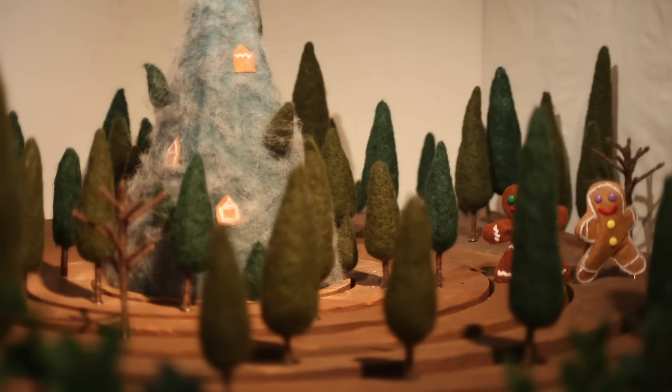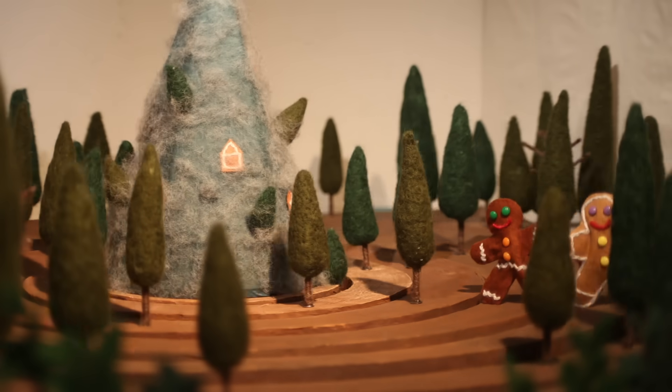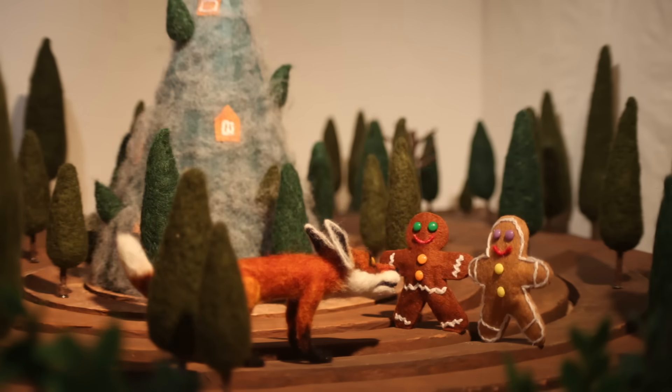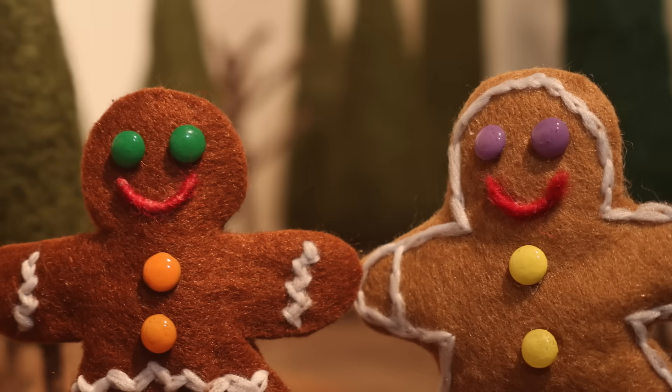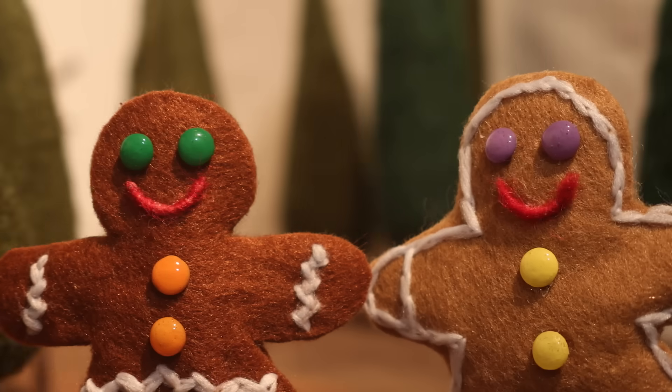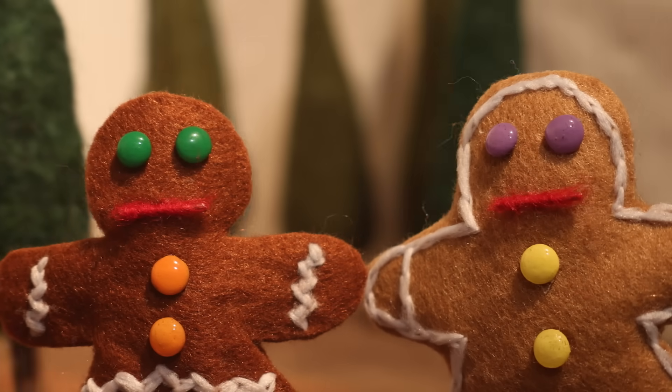Two perfectly rational gingerbread men, Crispy and Chewy, are out strolling when they're caught by a fox. Seeing how happy they are, he decides that instead of simply eating them, he'll put their friendship to the test with a cruel dilemma.